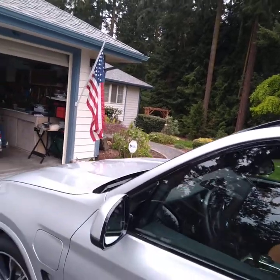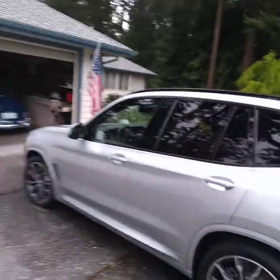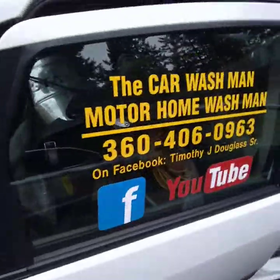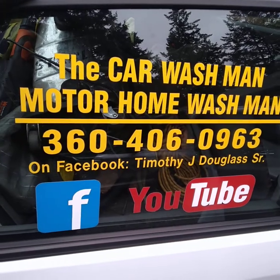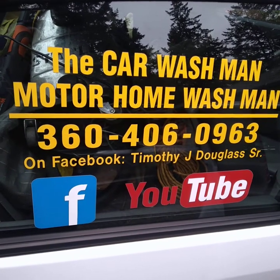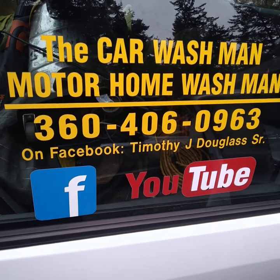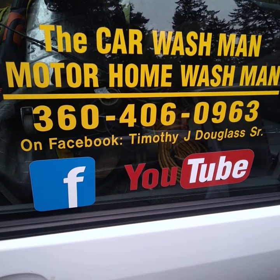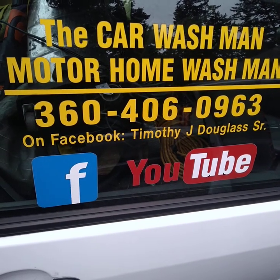They don't do very many BMWs around here — they don't drive them much, mostly Subarus. You can find us on the World Wide Web, Facebook, and YouTube. We have two YouTube channels — just put in Port Angeles, Sequim, and then put in the Car Wash Man. There'll be thousands of videos on the internet, thousands on Facebook, and thousands on YouTube also.